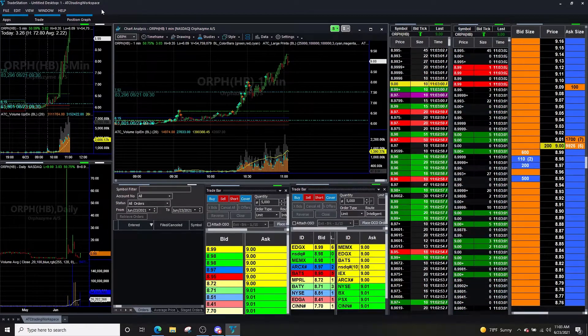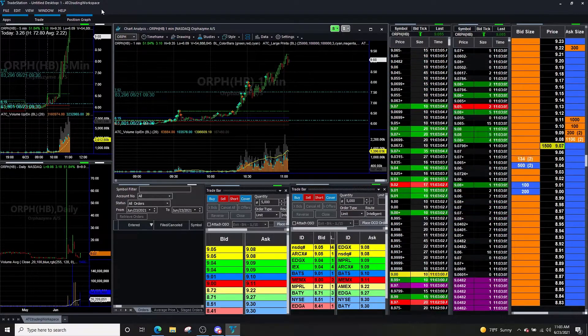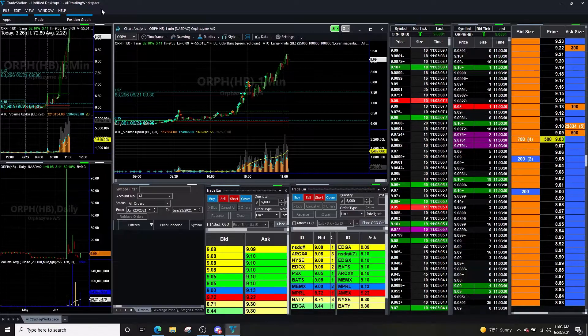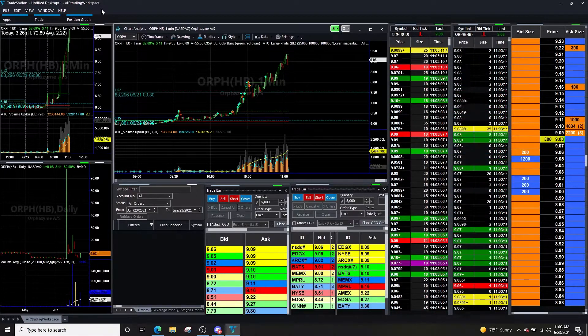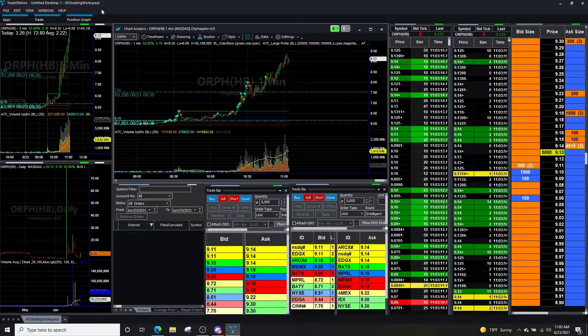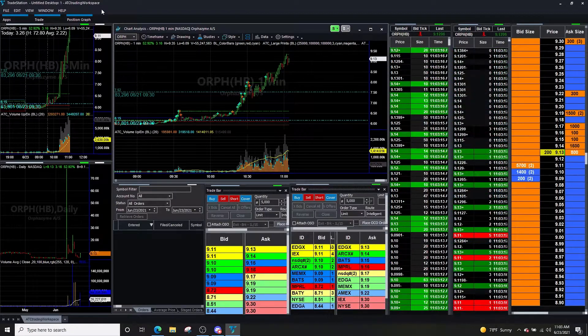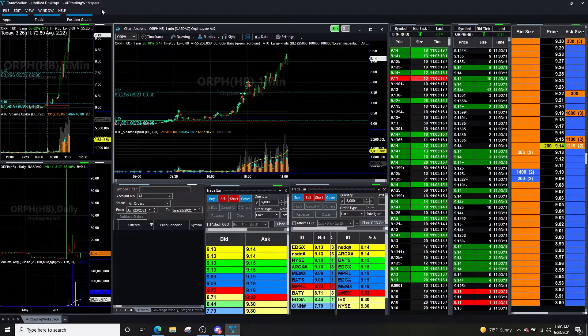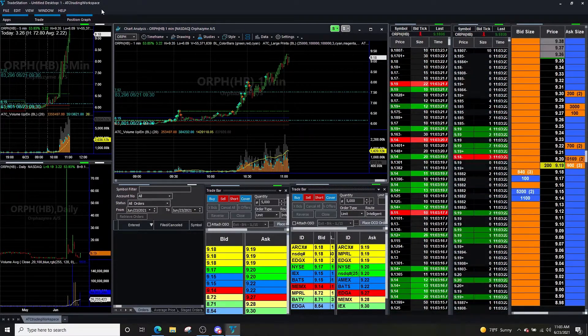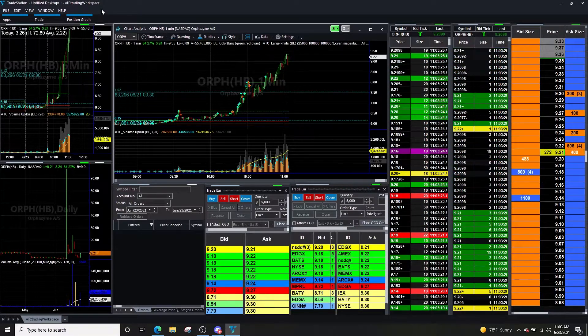We're pulling up now. Keep in mind, ideally we don't want to see great buying above — we want to see more selling on this quick little push-up, because we know this is a quick pull-up from those nine bids. Those nine bids match our game plan for a number one short trade.